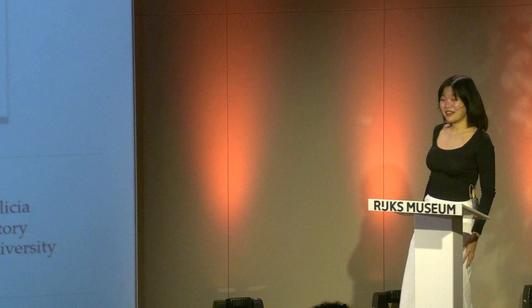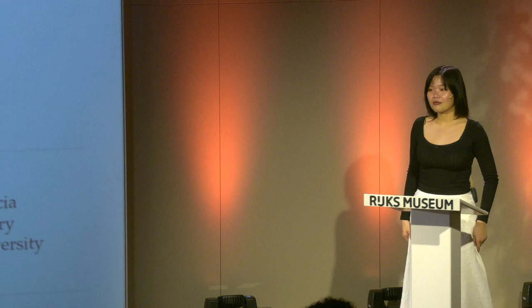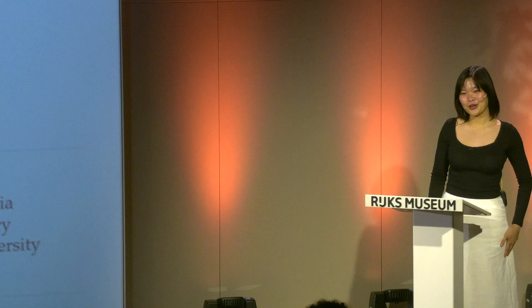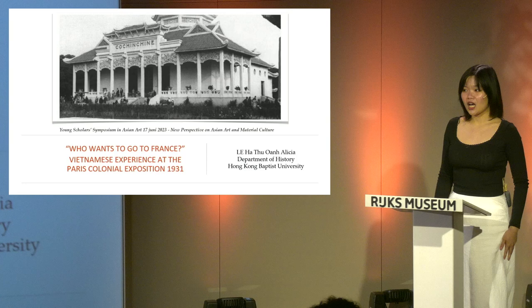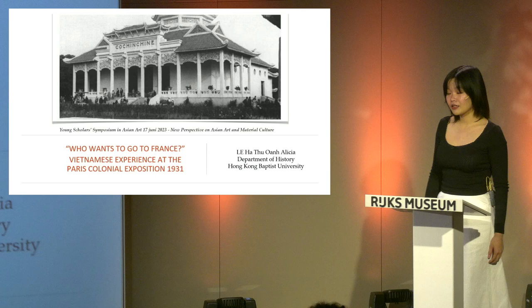Hi, hello everyone. My name is Alicia. I'm a full-time research assistant at the Department of History at Hong Kong Baptist University — I traveled all the way from Hong Kong to talk to you. Not about Hong Kong though; I think the previous speaker gave us the best Hong Kong story. Today I will be talking about an area that is very understudied and underrepresented in world history and art history: Vietnam.